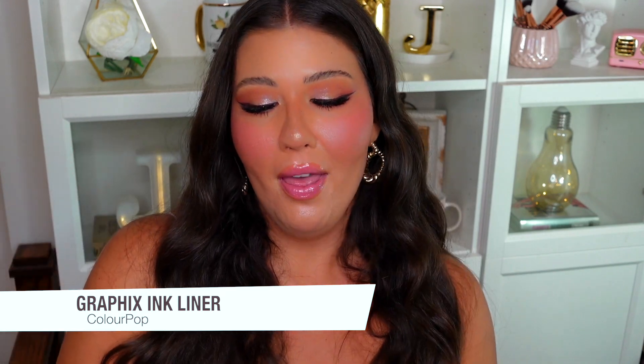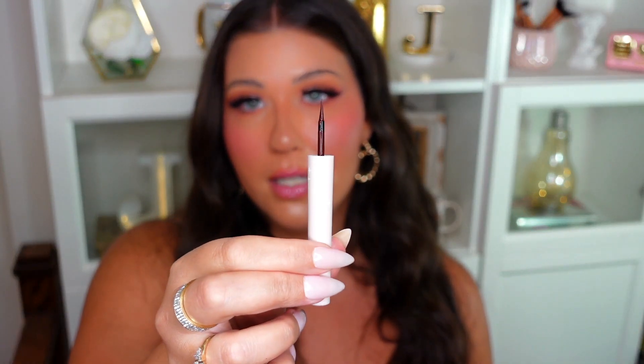My next favorite is the new Graphics Ink Liners from ColourPop. They released a bunch of shades in this formula and it's amazing — so easy to use, precise, long-lasting, and they dry super quick. I love the brown shade called Milk Tea — it's a really nice soft brown. Their black is a beautiful deep black, and they have fun colors like this teal called Mint Frappe. ColourPop is very affordable and so innovative with their shade range.